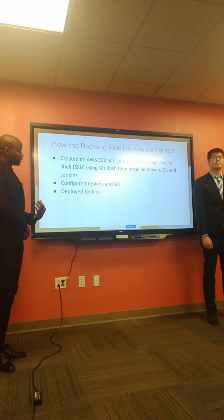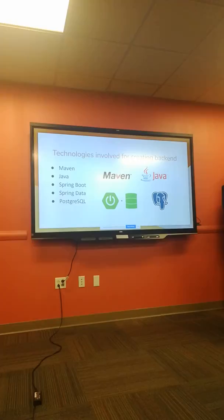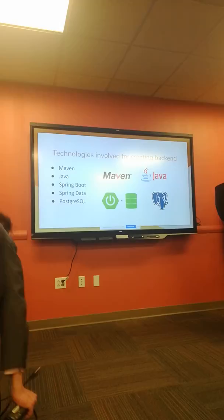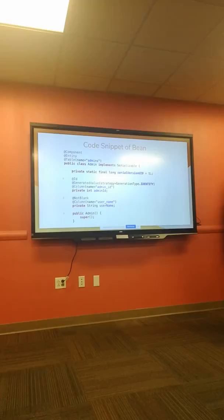After creating the AWS EC2 instance, connected through Git Bash, we installed and configured the technologies previously mentioned, then deployed Jenkins. To create the backend, we used Maven, Java, Spring Boot, Spring Native, and Postgres. Here is a code snippet of one of our beans. This bean uses Hibernate annotations to map our objects to our relational database. Using these annotations, we follow a code-first approach where we simultaneously create our objects and our tables.